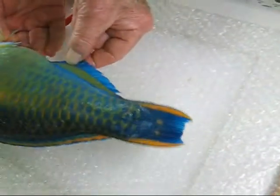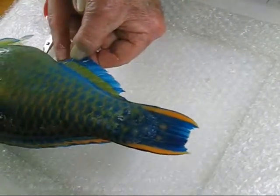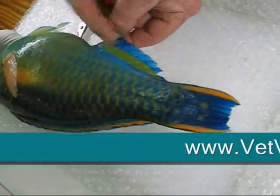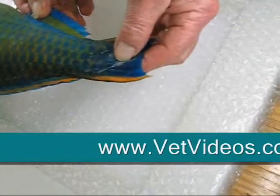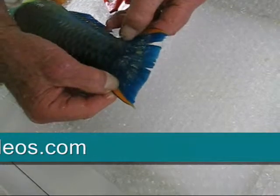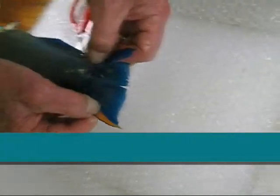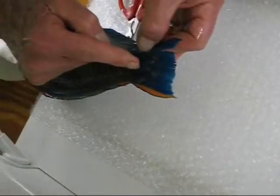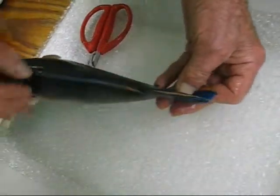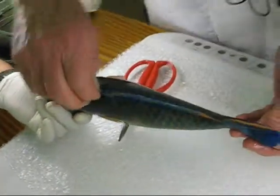And then you have the anal fin. The anal fin is just behind the anus. The anus would be right there. The anal fin is behind it. And of course, the tail fin is called the caudal fin. Sometimes it can have extensions from it. In that coronet fish they showed on the film, there's an extension right from the middle that goes back.